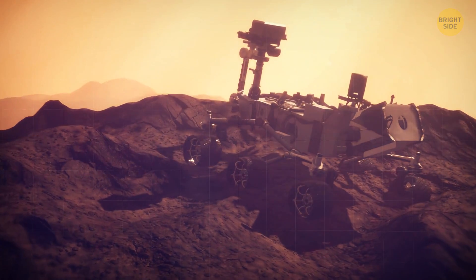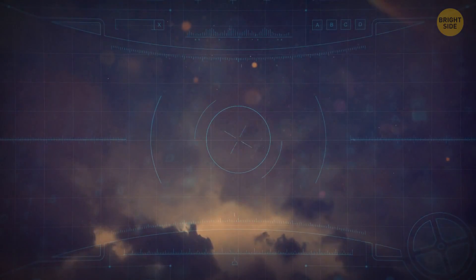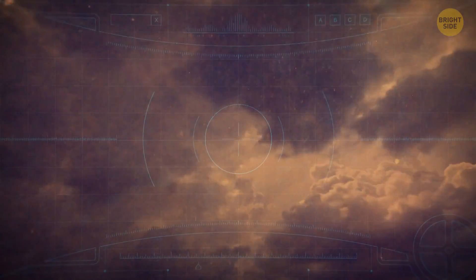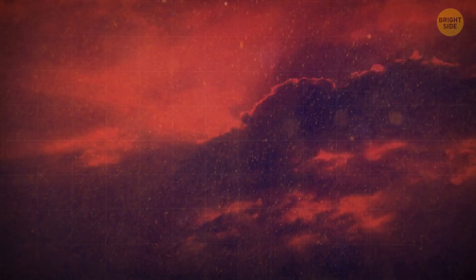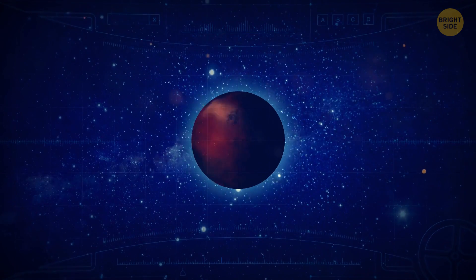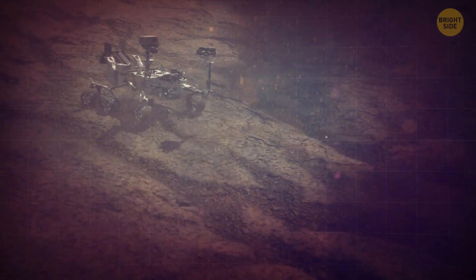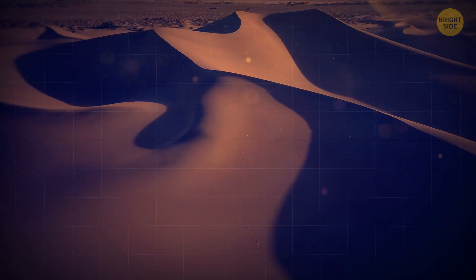Curiosity made history by being the first Mars rover to witness and measure a planetary-wide dust storm. Just like on Earth, wind constantly blows on Mars, grinding away at the geology and creating lots of dust, which eventually gets whipped up into large clouds. The dust clouds absorb sunlight and heat up, making the winds more intense. Without any rain or oceans, every few years the clouds grow so large that they wrap around the entire planet and create a giant dust storm. In 2018, Curiosity witnessed one of these great storms from the Martian surface, noting that sunlight on the planet decreased by 97%, and many large sand dunes were left behind.